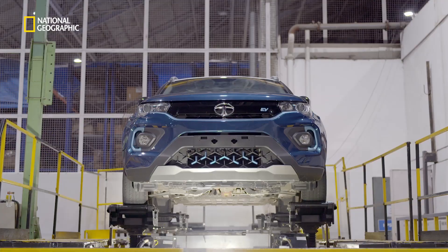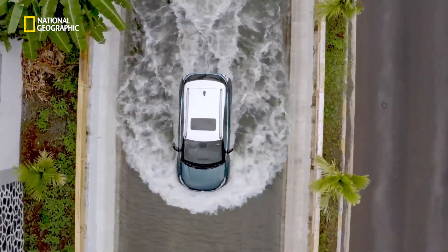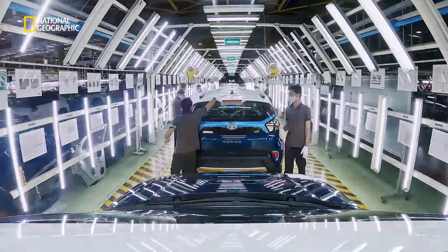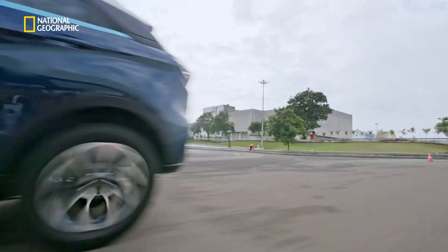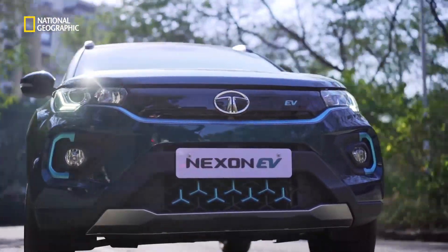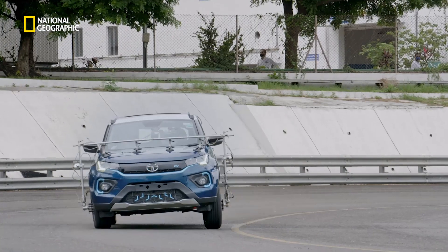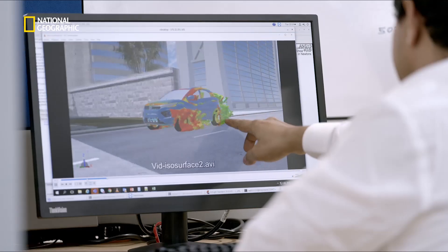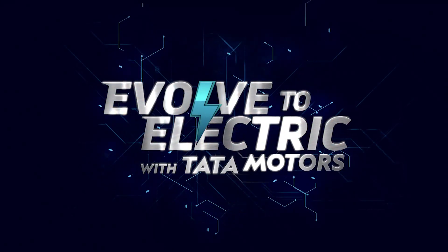After extensive safety and performance tests, the Nexon EV rolled out from Tata Motors' manufacturing plant in 16 months. The Nexon EV is the result of innovative engineering, intricate coordination, innovation, and a vision to help India evolve to electric.